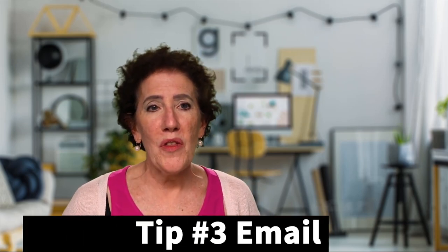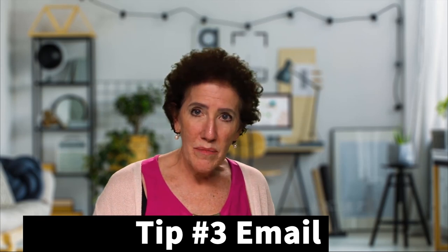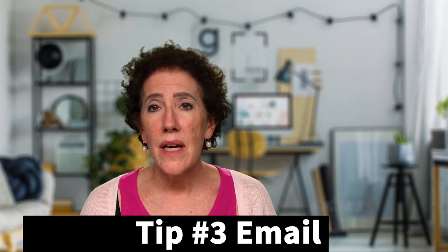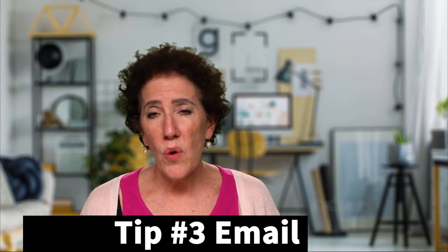Tip number three: it is important that, if you're going to treat this like a job — which you should — you need a separate email just for scholarships, because you will be inundated once you get into these programs. A couple of really great apps I like for scholarships are Raise Me, Scholarship Owl, Niche, and Scholi. You can also find more scholarship searches on College Board.